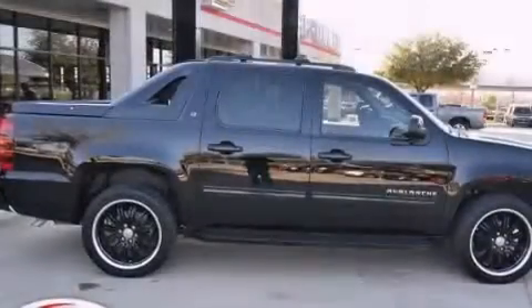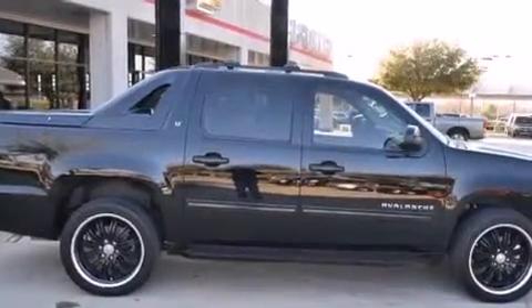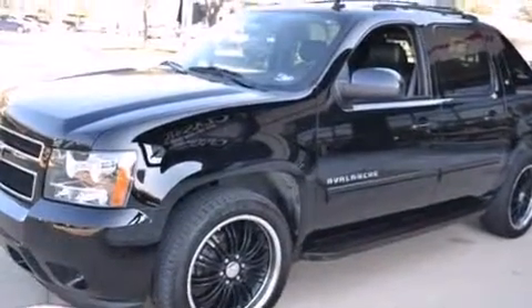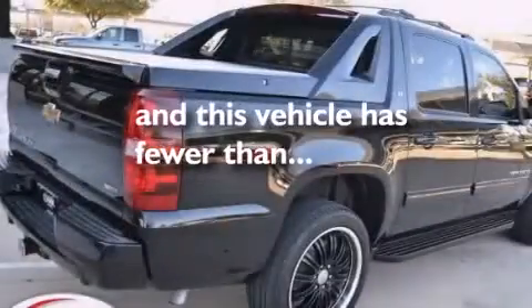Rear curtain airbags, latch-ready child seat anchors, an unattended headlight warning chime, air conditioning with automatic climate control — and this vehicle has less than 19,000 miles.